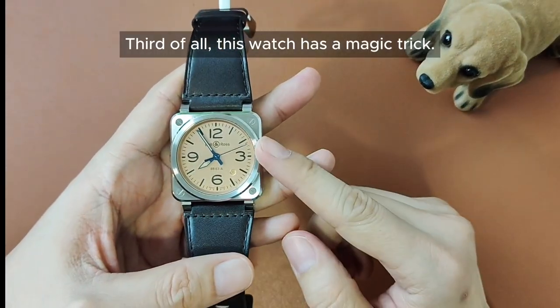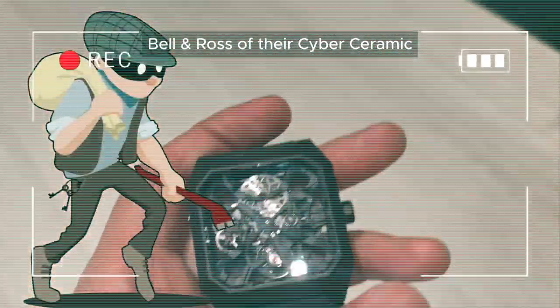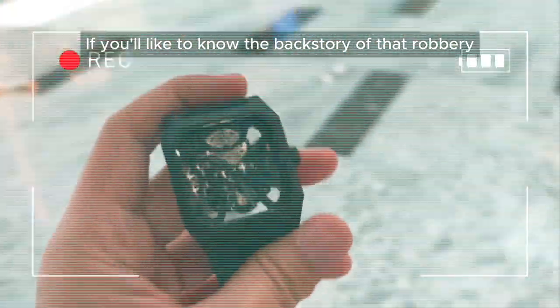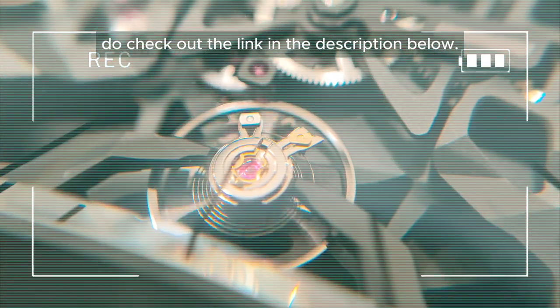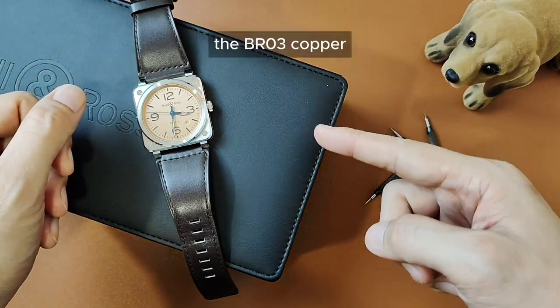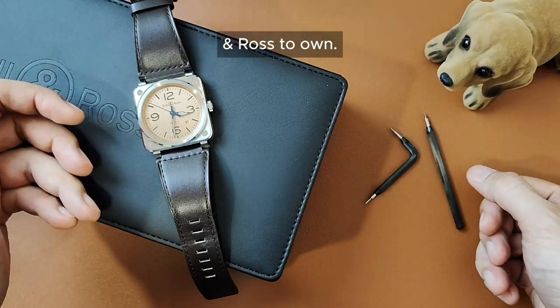Third of all, this watch has a magic trick. What's up people, welcome back to my channel. After a failed attempt of robbing Bell & Ross of their cyber ceramic, I ended up getting this piece instead. If you'd like to know the backstory of that robbery or my review of the cyber ceramic, do check out the link in the description below. Today we'll be talking about the BR03 — the most dressy timepiece, the BR03 Copper — and why I think it is perhaps the best looking Bell & Ross to own.